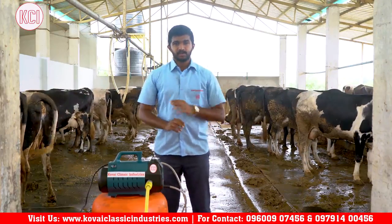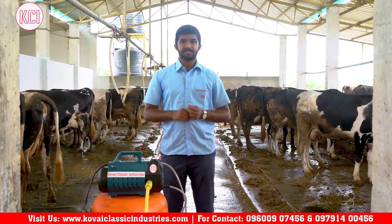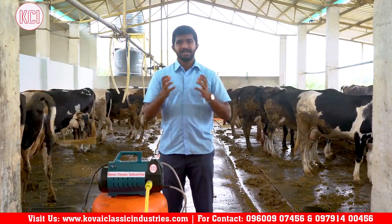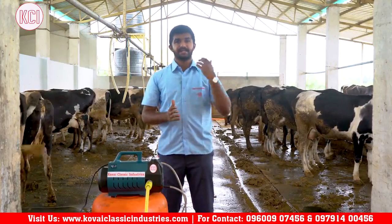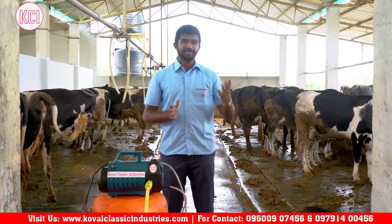We have chaff cutters, milking machines, cream separators, cow mats, pressure washers, cow lifting machines, and cow drinking bowls. We are also going to talk about milk ATMs, milk packing equipment, dairy processing equipment, and dairy farming equipment.